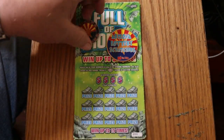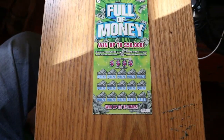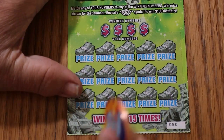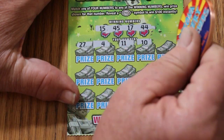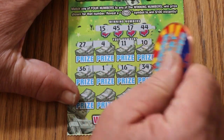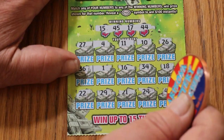Anyway, we're going to get going here directly. We're going to start with ticket 50, working our way to the end of the book at 59. Winning numbers are 15, 45, 17, and 44. Numbers revealed: 27, 4, 11, 10, 26, 36, 1, 16, 34, 18, 22, 29, 21, 24, 41 in the corner. First ticket's no good.